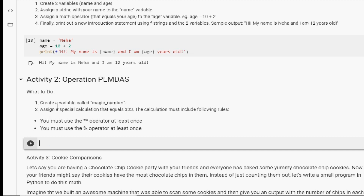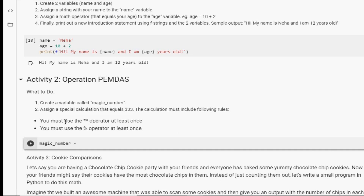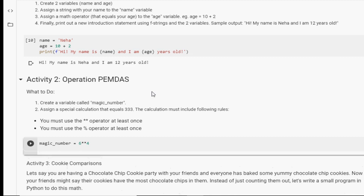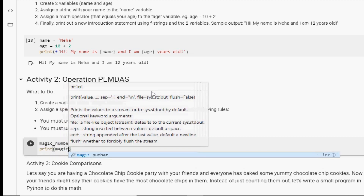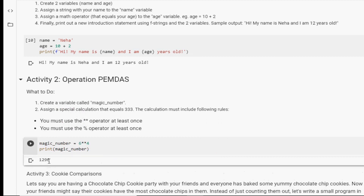Now let's create the variable magic_number. We wouldn't just type 333 directly — we have to assign a special calculation that equals 333. Let's start with the exponent operator: maybe 6 ** 4. We also have to write a print function to print our variable magic_number. Let's click run — that gives us 1296. We need to try a smaller number since we're aiming for 333.